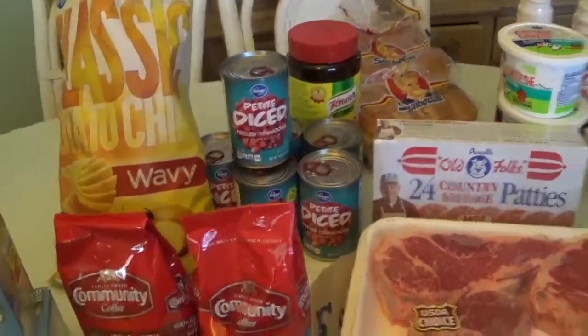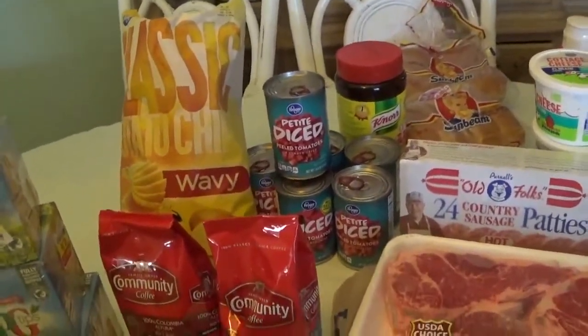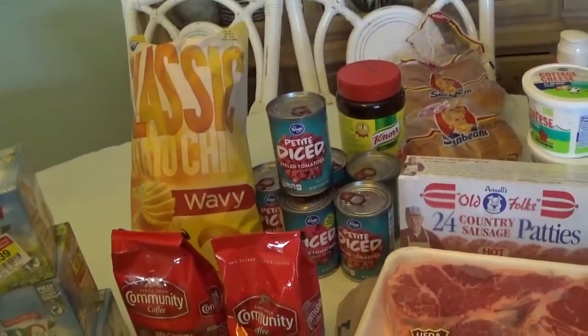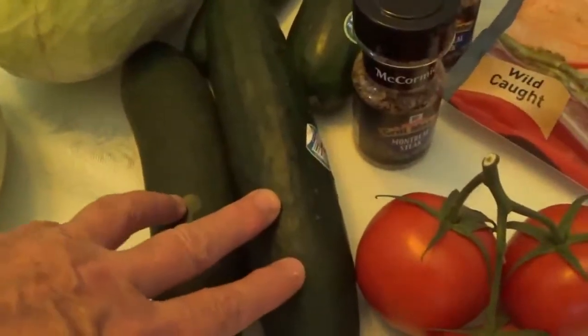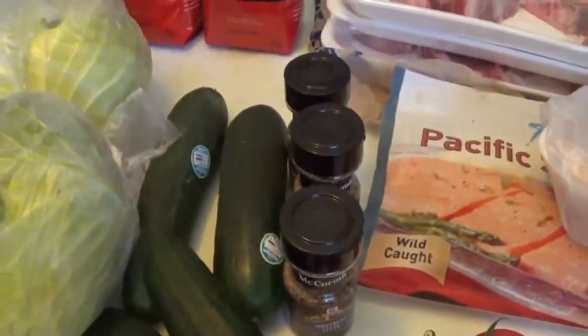I got our usual canned tomatoes because my tomatoes didn't make last year at all — I didn't get a single tomato — so I've had to use store-bought. Cucumbers were on sale for 99 cents. Montreal steak seasoning was on my list and it was on sale.